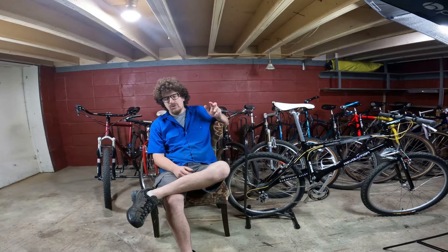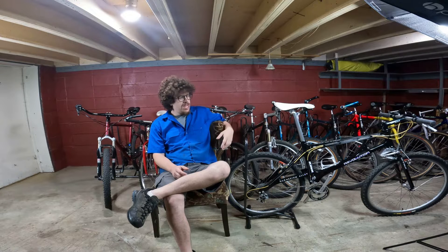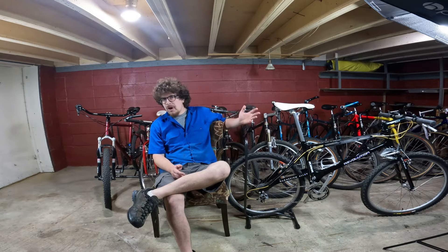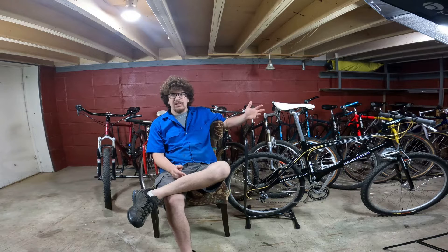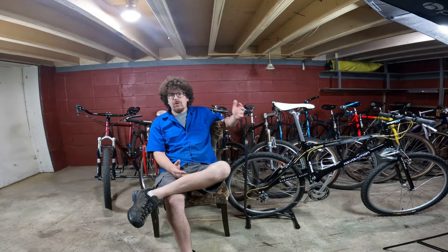Hello everybody, my name is Joel. I own Green Engineer Cycles and if you've checked out any of our prior videos on the channel, you would see me tinkering on bikes, mountain biking with buddies, etc. I realized that I haven't fully introduced myself or the shop and what we do, so I thought I would do that here quick.